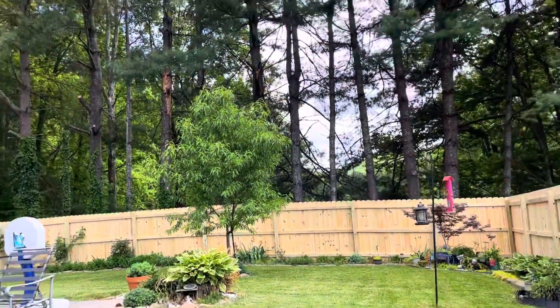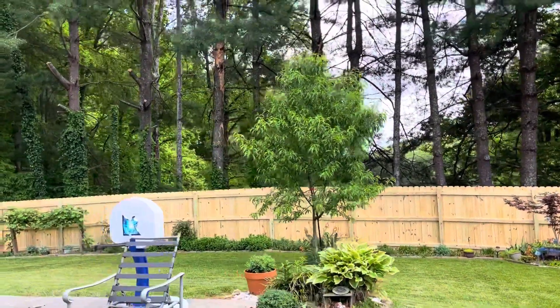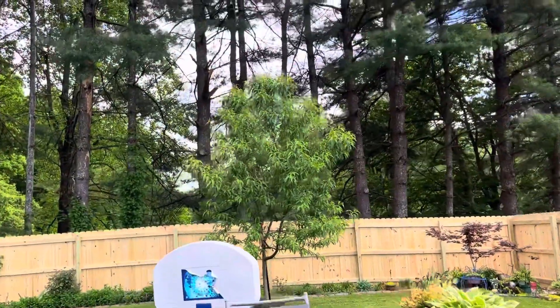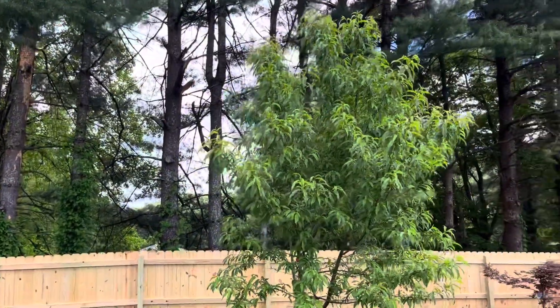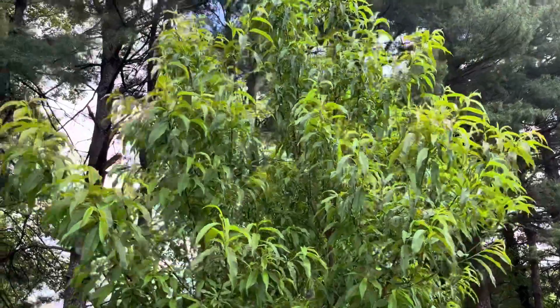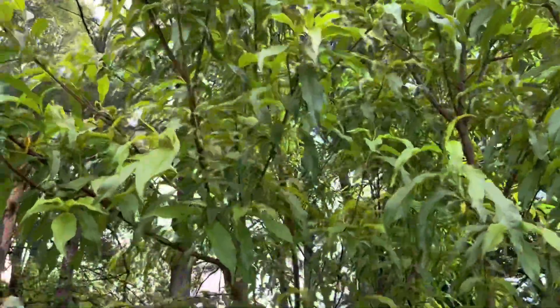That is the peach tree right there. Let's see if it's got fruit. Is there a fruit on the peach? Any flower? Not yet — it got froze. Oh no!